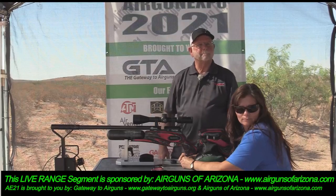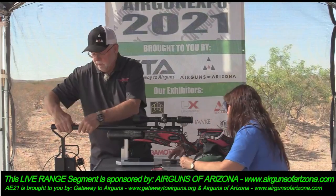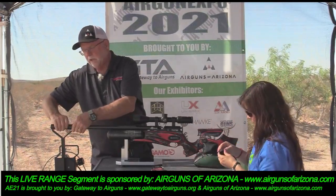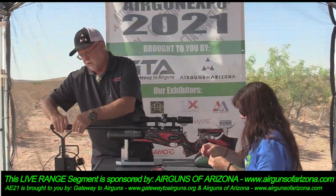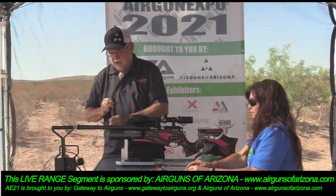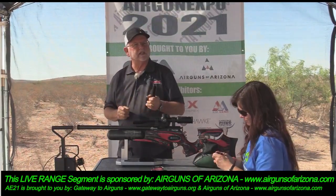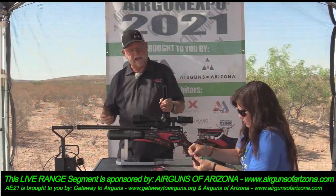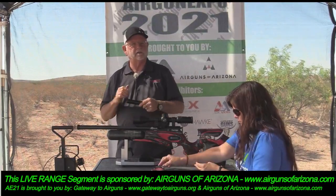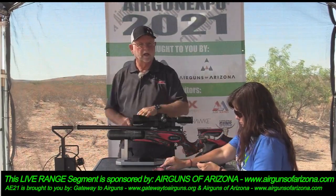Let's pull the moderator off and see if we can actually hear this guy. It's a standard half-20 thread. The moderator that's on there is a Huggett. The one that does an even better job is the Zero-DB, which is actually manufactured by the same company that makes parts for Daystate and Brocock — and we found that it is the most quiet.